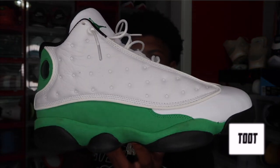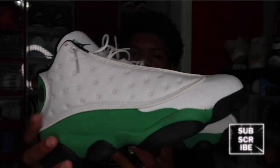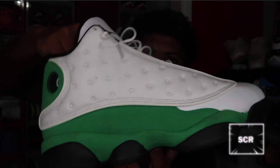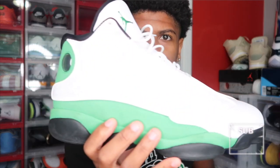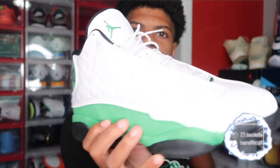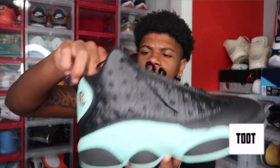Next up we got the Lucky Green 13s. Like I was saying, I love 13s — they're really simple but they're all really clean no matter what color you put on them. The ones I really want that I ain't got yet are the white and purple Legacy colorway. I didn't get a chance to get them but I'm gonna get them in the future for sure. But the Lucky Green 13s right here are hard as well — you can't go wrong with 13s.